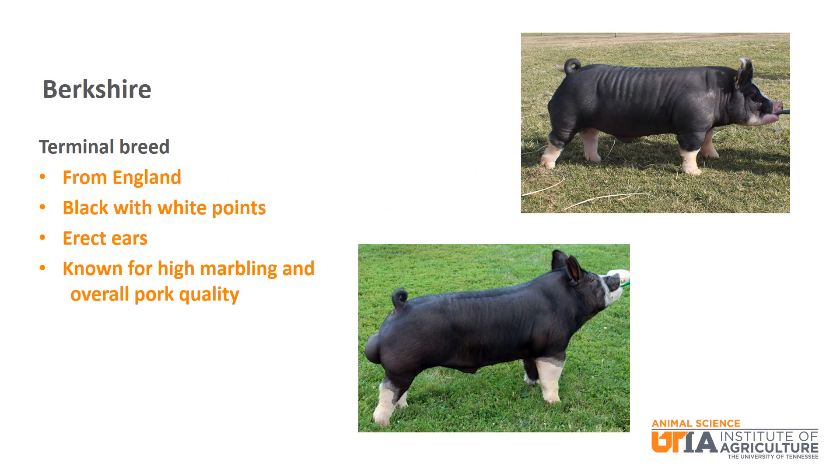The first breed is Berkshire. Berkshire is a terminal breed from England and is black with white points and erect ears. The Berkshire breed is known for producing carcasses with high marbling and high overall pork quality.